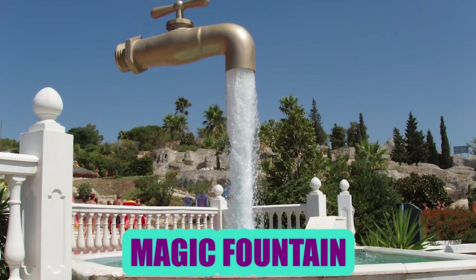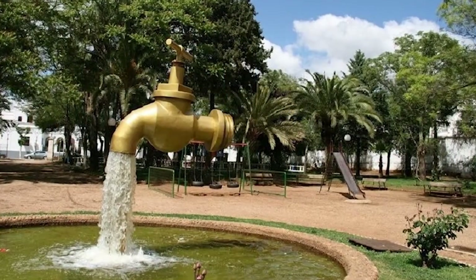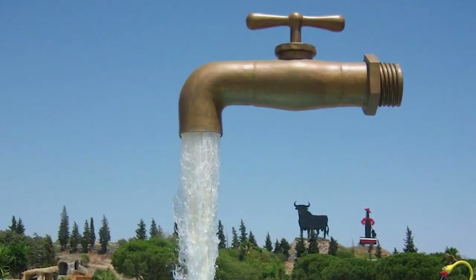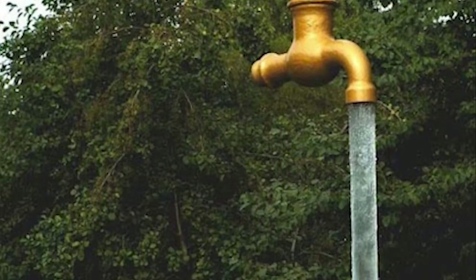Magic Fountain: The Magic Tap is an amazing sculpture which can be seen in Spain. Looking at it, you'll have the impression of an endless supply of water coming out from the faucet. To make it appear as if it's flowing in the air, the pipe that supports the entire structure is hidden behind the flow of water.